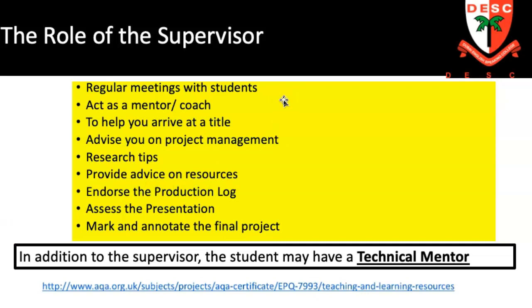As a supervisor, you will have regular meetings with your students — perhaps every two to three weeks. Some meetings might only be five minutes if the student has no questions and is doing well; others might be 20 to 30 minutes depending on needs. The main role is to act as a mentor, coach, or critical friend — to make the student think, set them problems, and ask if they've thought about different things. The supervisor will help the student arrive at a title, advise on project management, timing, deadlines, and smart targets, give research tips, and work on the production log on Project Q.